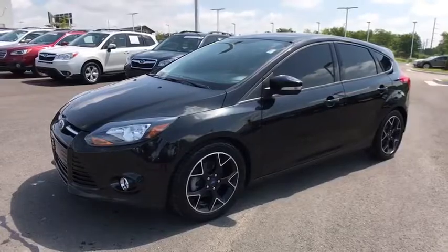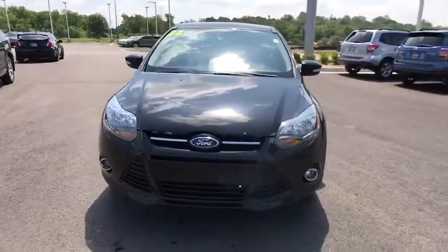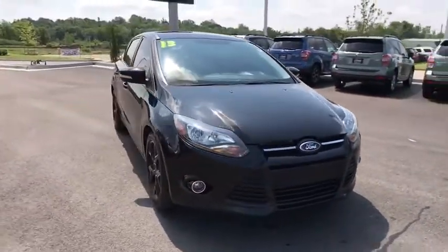The 2013 Ford Focus. Focus has more cool tech. More of what you're looking for. From any point of view, more than meets the eye.